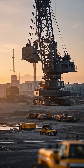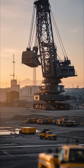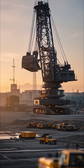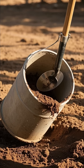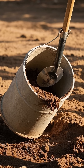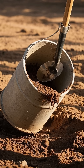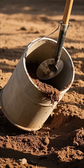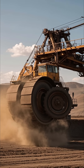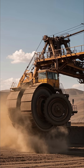Weighing an astounding 14,200 tons and standing at a jaw-dropping 96 meters, Bagger 293 is a mesmerizing sight to behold. Its cutting bucket, equipped with 18 individual units each capable of scooping up 6.6 cubic meters of soil, effortlessly excavates vast amounts of earth daily. With a wheel diameter of 22.5 meters, Bagger 293 moves overburden and coal with unparalleled speed and precision.